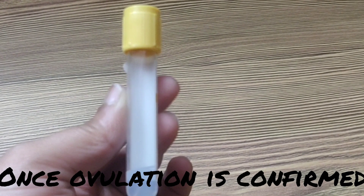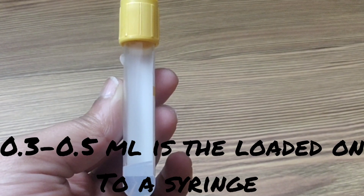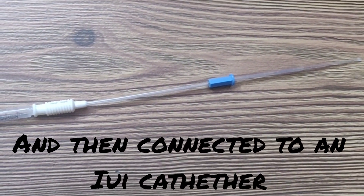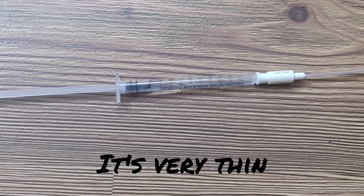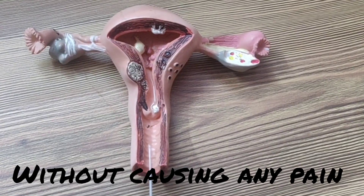Once ovulation is confirmed, sperm is collected and processed. 0.3 to 0.5 ml is then loaded onto a syringe and then connected to an IUI catheter. As you can see, this is an IUI catheter connected to a syringe. It's very thin and is designed so that it can pass through the cervix without causing any pain.